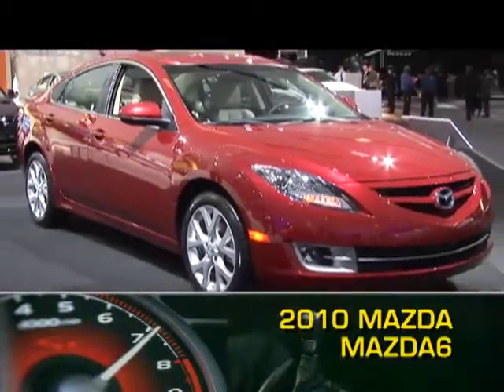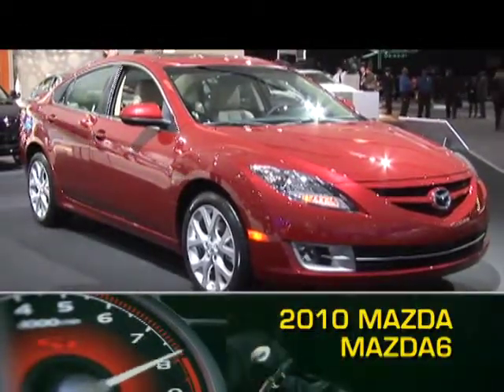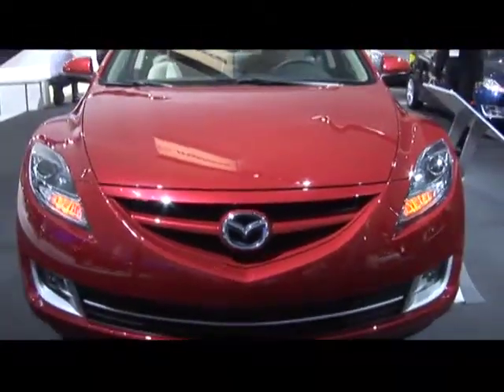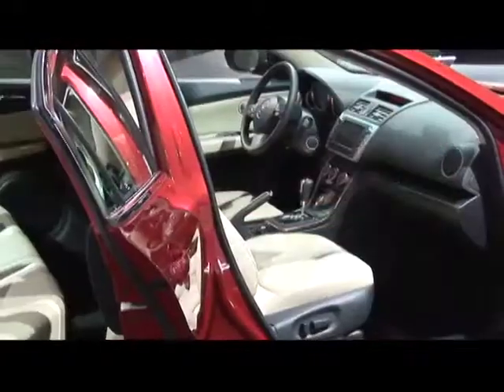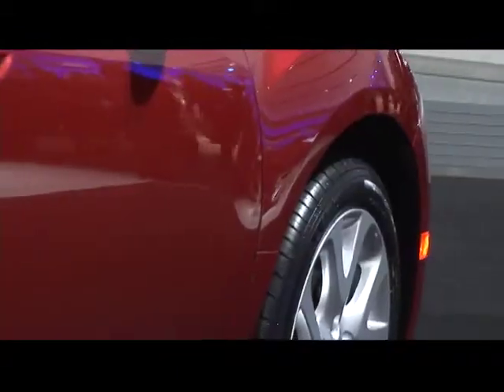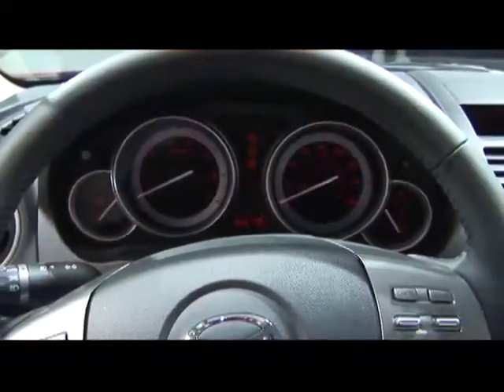The 2010 Mazda 6 midsize sedan is one year removed from a 2009 redesign. It now features a more aggressive, sporty sedan exterior and a stylish interior that provides seating for five. The Mazda 6 comes standard with 16-inch wheels, halogen headlights, and a multifunction steering wheel.